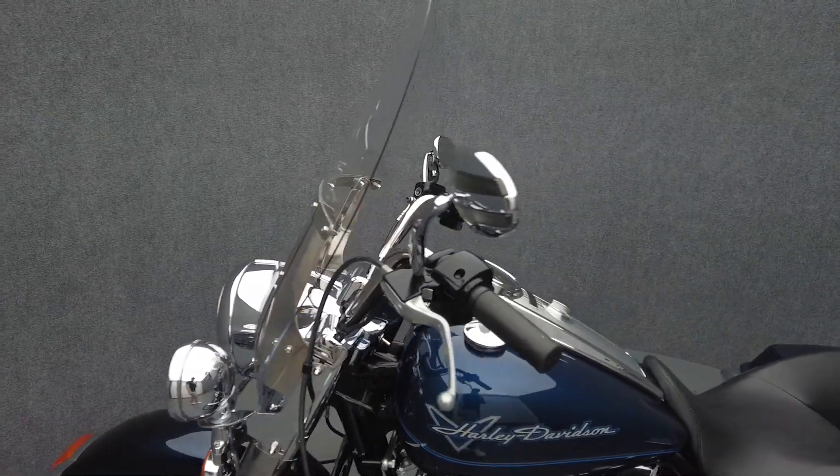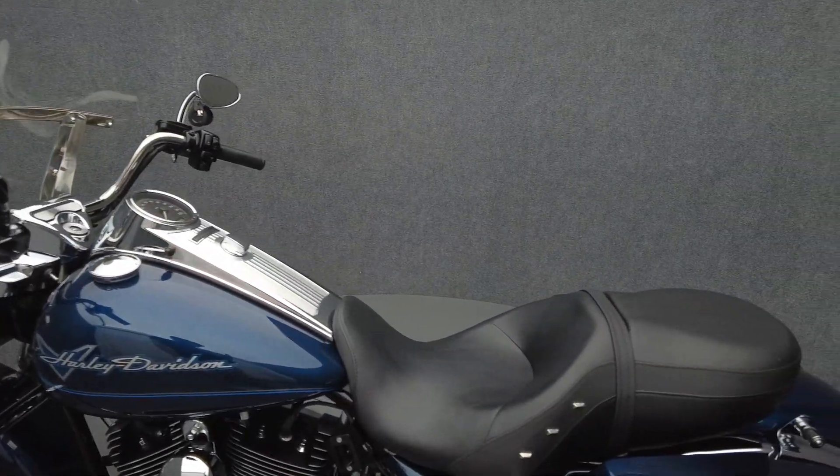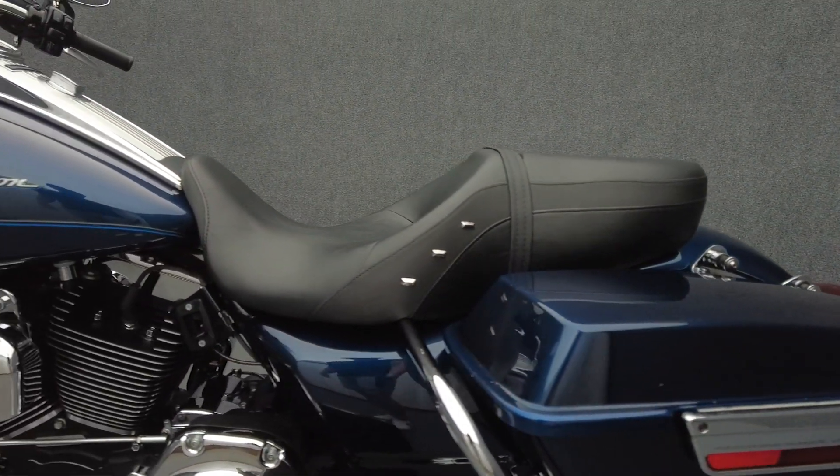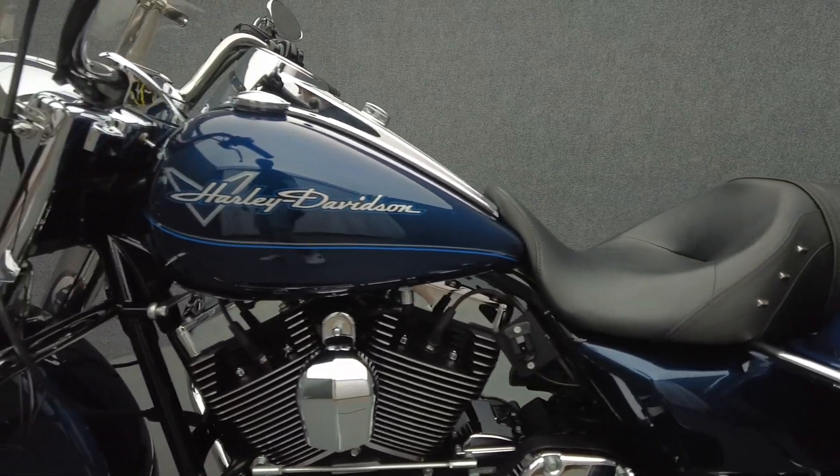Powered by a 103-cubic-inch V-twin motor, the Road King puts 100 foot-pounds of low-end torque through a 6-speed transmission. It weighs in at 775 pounds and has a 26.5-inch seat height.